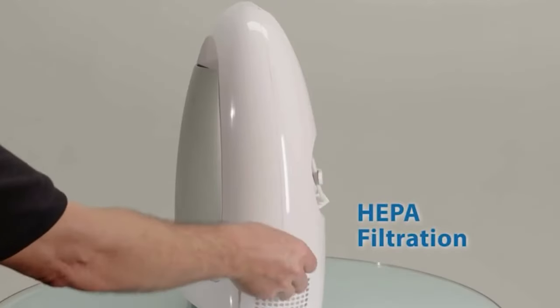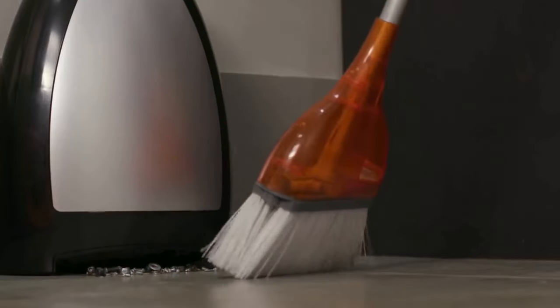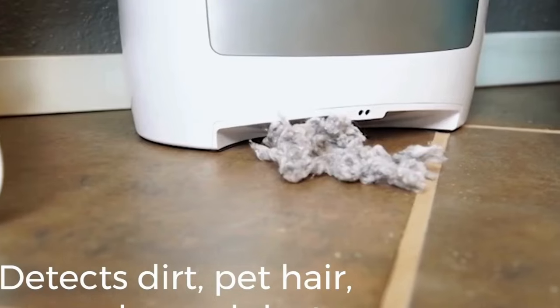Say goodbye to the hassle of traditional cleaning methods — the iVAC is the solution your home deserves, offering unparalleled convenience and performance.